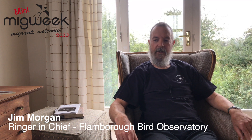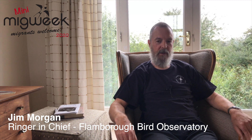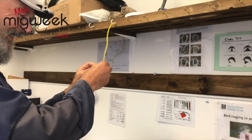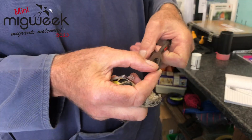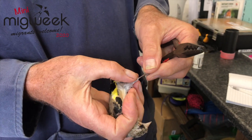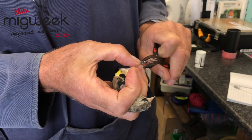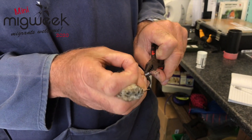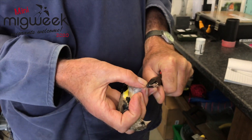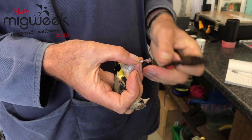Bird ringing is catching wild birds and putting a small metal ring around the tarsus, the leg of the bird, which has a unique numeric alphabetic code on it, which then makes that bird identifiable if it's re-caught anywhere in the world. We'll know exactly where that bird originated from or had been before.